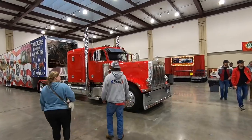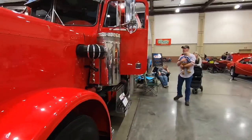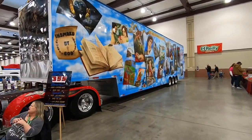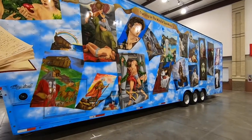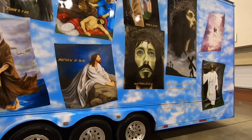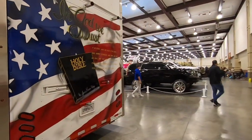I was looking at this big rig earlier on my first walk through the show, and I cannot even imagine how many hours it took to airbrush this trailer. On this side it's got kind of a biblical theme. I imagine there are hundreds of hours, if not thousands, involved in painting this trailer — all airbrushed by a very talented artist. On the other side of the truck is kind of a patriotic military theme.